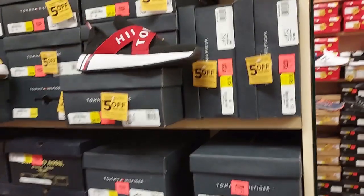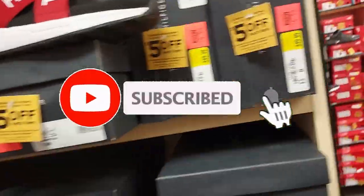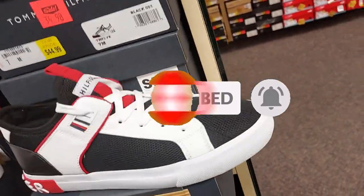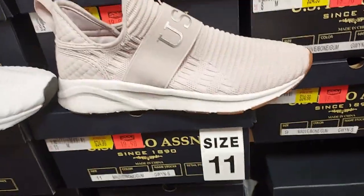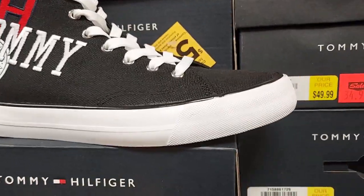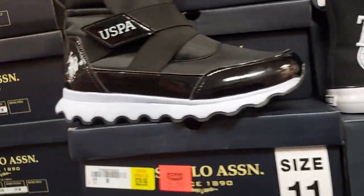Starting here they have the Tommy flip flops for $35. These ones were $34, now $24. The platform ones are $30. The US Polo Association ones are $20. These here are $55, and these ones are $15.98. These ones are $20.